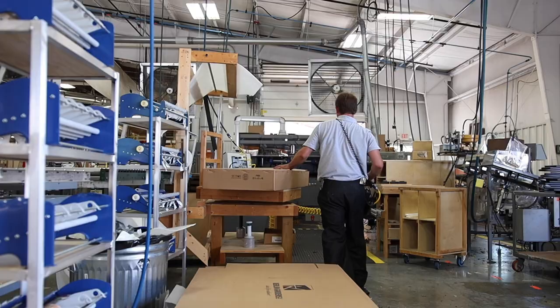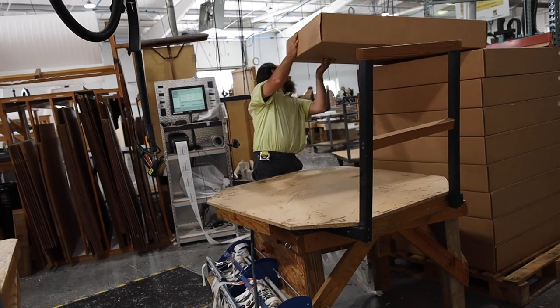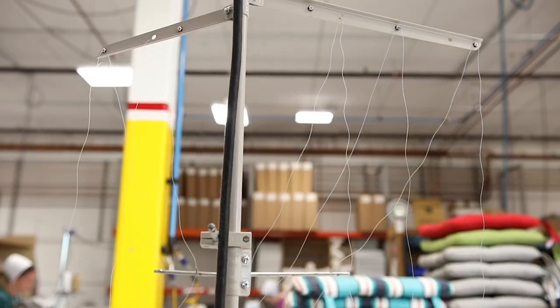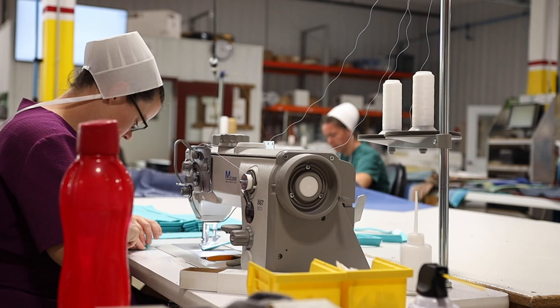If you sell a 50-pound chair, there are about 500 milk jugs in that chair that you're keeping from going to a landfill. So we've evolved into furniture and we make our own cushions here for the furniture.